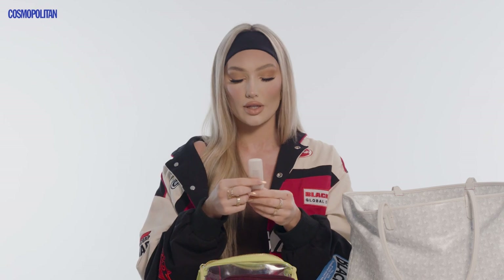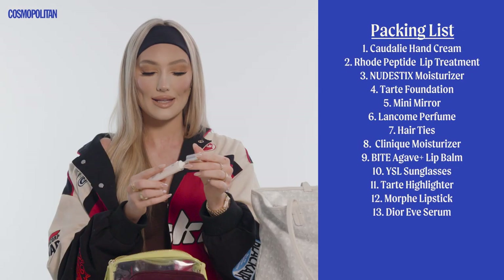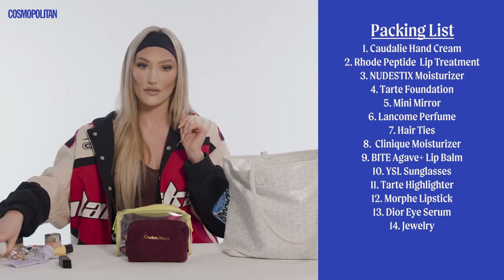How could I forget — this is super important for your under eyes so they don't look dry and tired after your flight. This is the Dior eye serum with a really nice cooling applicator — it'll just help you feel nice and refreshed. I always have some jewelry in my bag just in case I forget to pack jewelry for a trip; I always keep some in this bag.